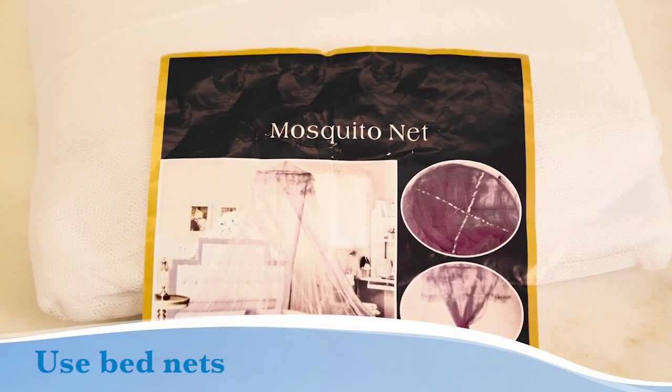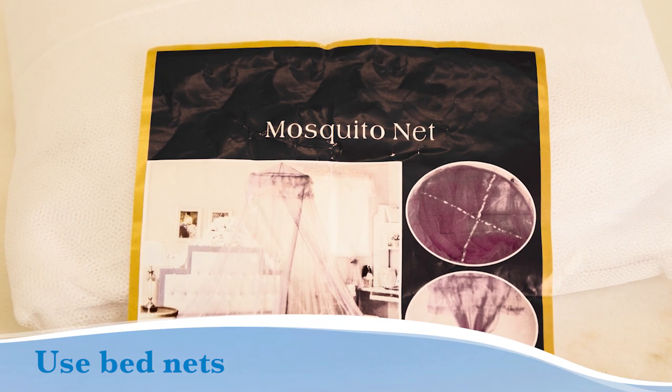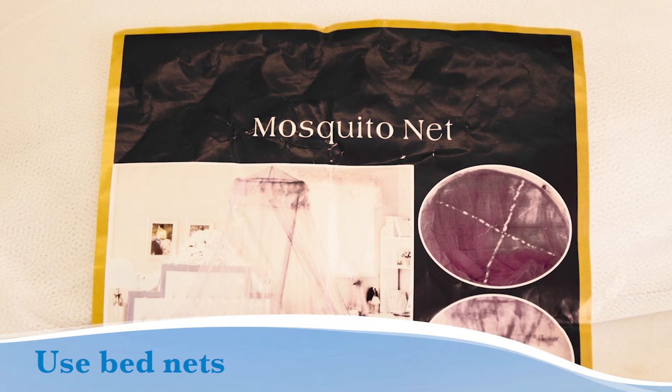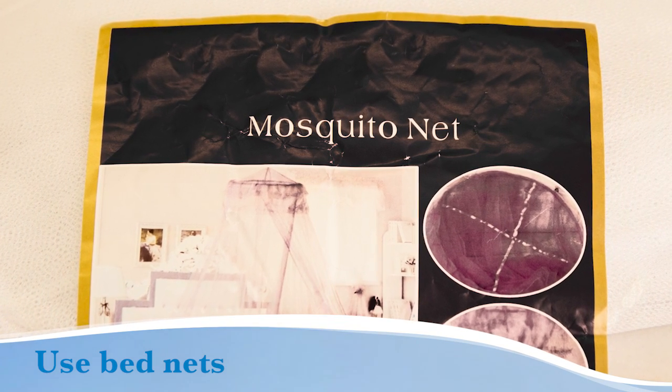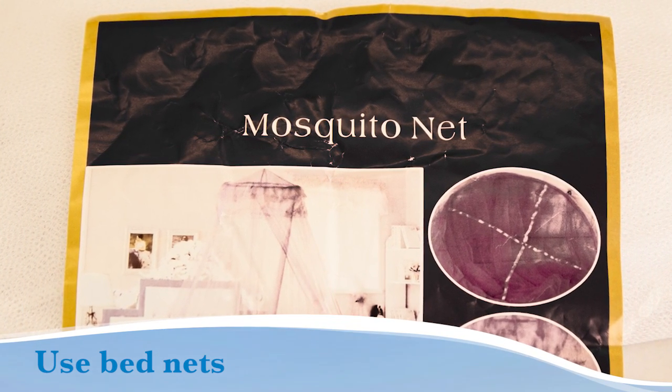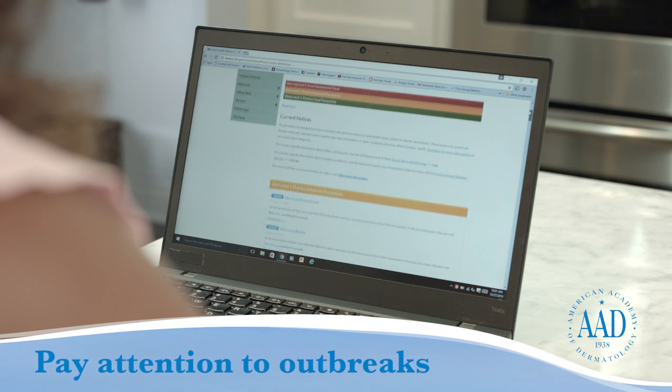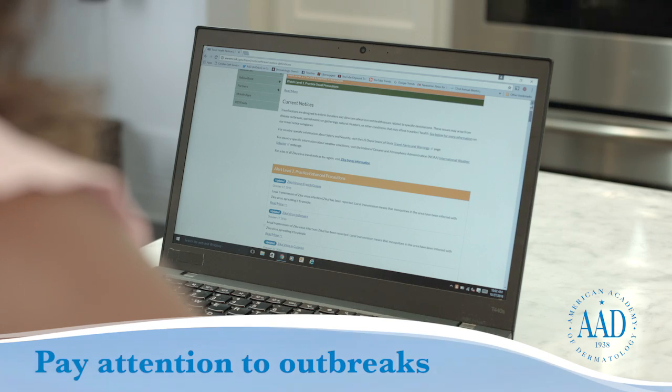If sleeping in the great outdoors, use bed nets to protect against mosquitoes. Look for one that has been pre-treated with pyrethoid insecticide. If it doesn't reach the floor, tuck it under the mattress for maximum protection. Pay attention to outbreaks — check the CDC Travel Health Notices website and heed travel warnings and recommendations.